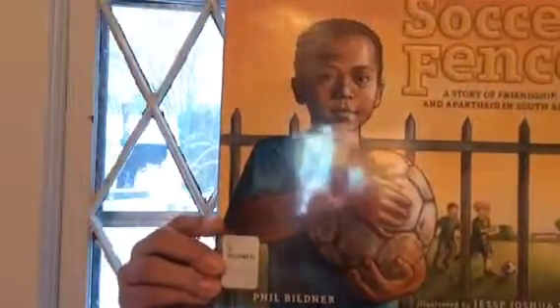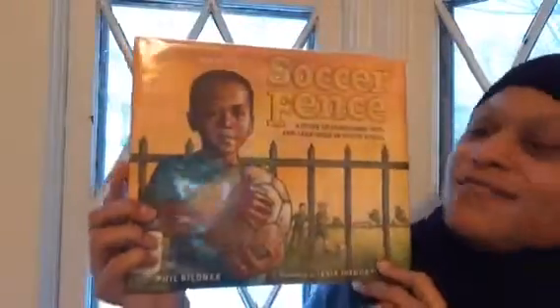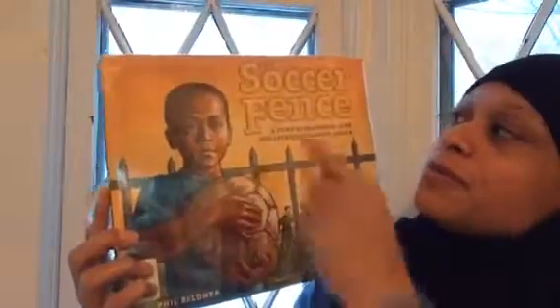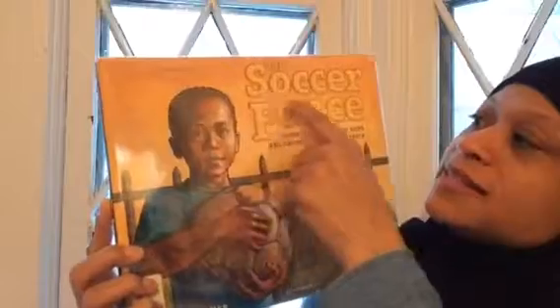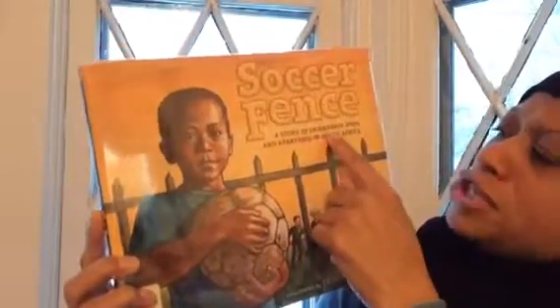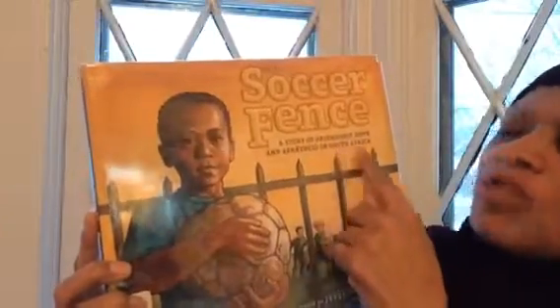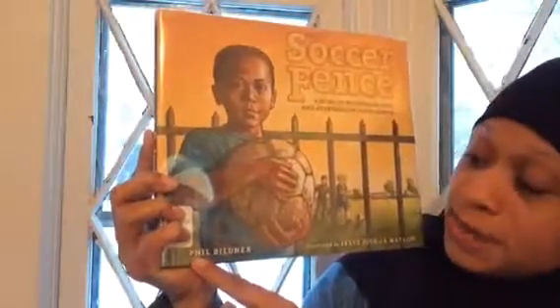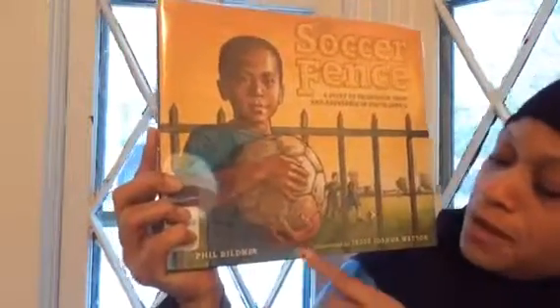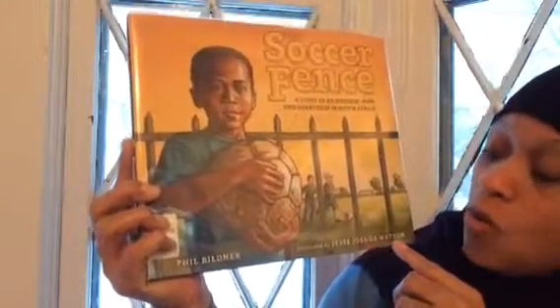Here's our book. So you guys see that cover, right? Let's read the title together: The Soccer Fence, a story of friendship, hope, and apartheid in South Africa. And the author of this story is Phil Bildner. The illustrator is Jesse Joshua Watson.